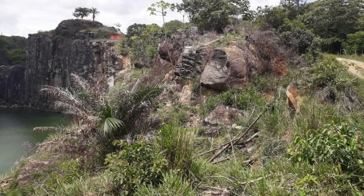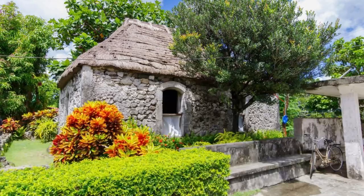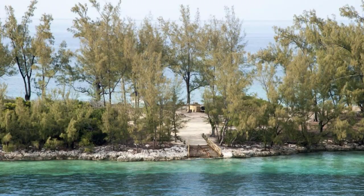Clifton Heritage National Park, Nassau. Explore the rich cultural and historical heritage of the Bahamas at Clifton Heritage National Park in Nassau. Wander through its lush coastal landscape dotted with historic ruins, artifacts, and monuments that tell the story of the Bahamas' diverse past. Visit the slave quarters, plantation ruins, and other sites that offer insight into the island's colonial history and African heritage. Clifton Heritage National Park is a living testament to the Bahamas' resilience and spirit.